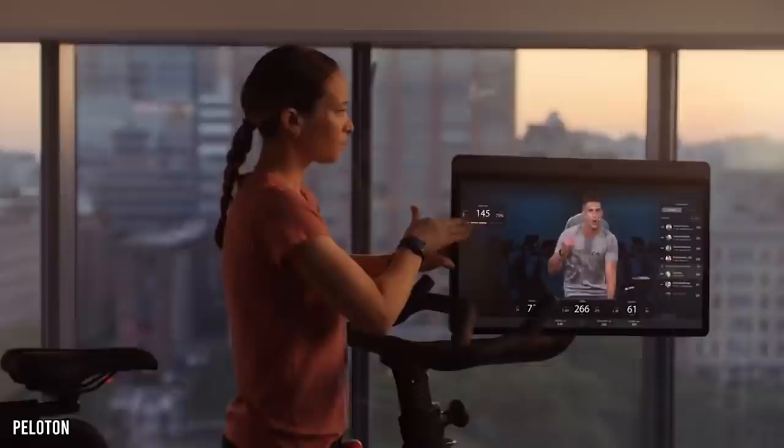400 investors turned down his idea of an internet-connected fitness bike. Now, John Foley is a billionaire and those investors are kicking themselves.